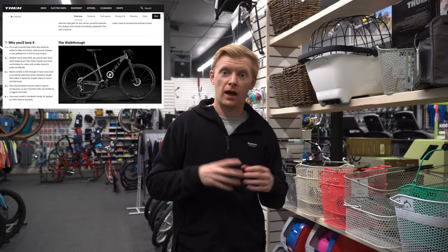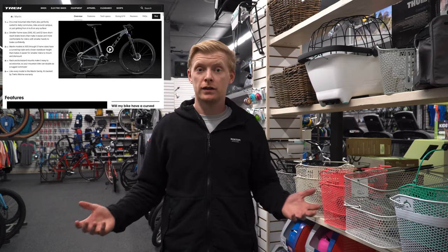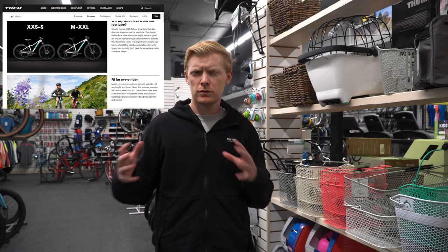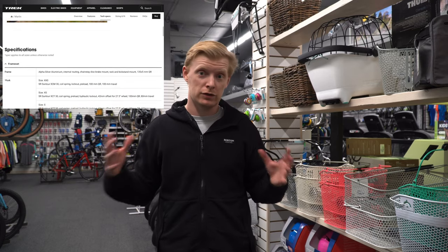Having the lockout front fork is a nice addition, and the big benefit is just the upgraded fork — it's actually going to perform better as a suspension than previous years. Anyone with a current Marlin 5, this might be a worthwhile upgrade. With the parts shortage, it also makes sense for Trek to simplify models and use consistent parts — Trek apparently has the most orders from Shimano, so that helps.